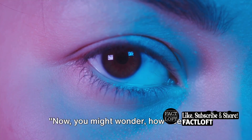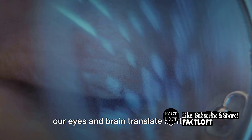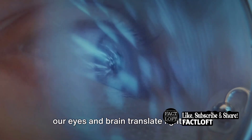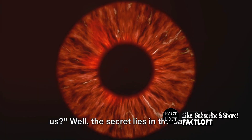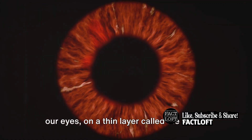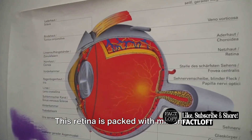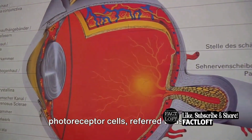Now, you might wonder, how does this process of color perception work? How do our eyes and brain translate light into the vivid world of color we see around us? Well, the secret lies in the back of our eyes on a thin layer called the retina. This retina is packed with millions of photoreceptor cells, referred to as rods and cones.